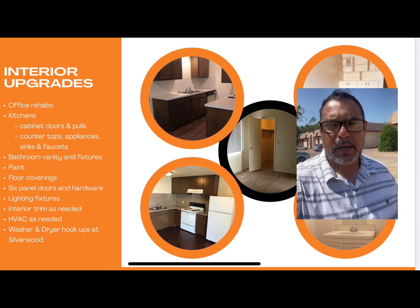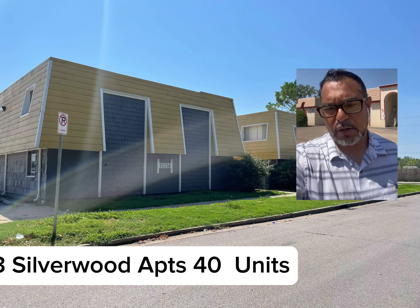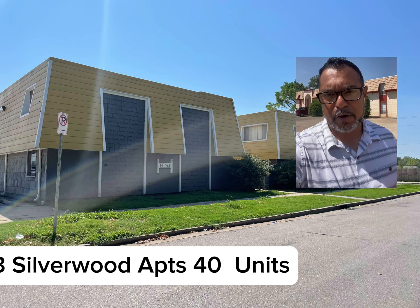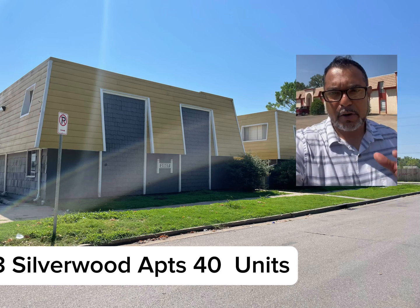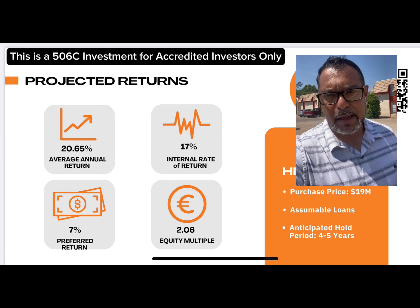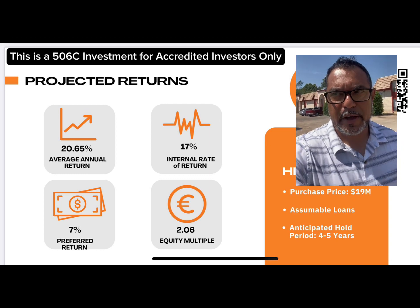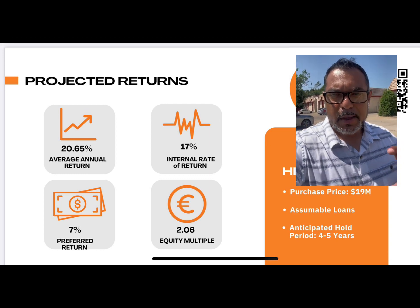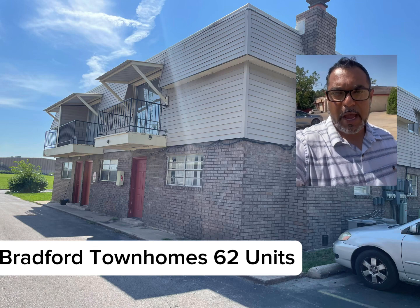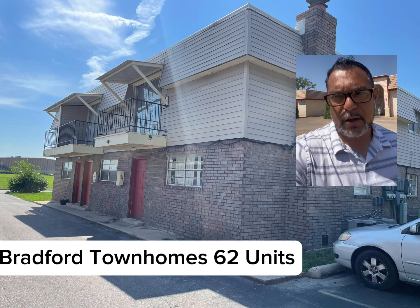We are closing at the end of this month. If you haven't listened to the webinar, listen to the webinar, take a look at it, and reach out to us with questions. We're offering a 7% preferred return. The overall five-year hold is about a 20% annualized return. That means if you invest $100,000, we should be able to 2X your investment over the five-year term — that 2X will include cash flow from that 7%, some catch-up, and then the equity at sale.